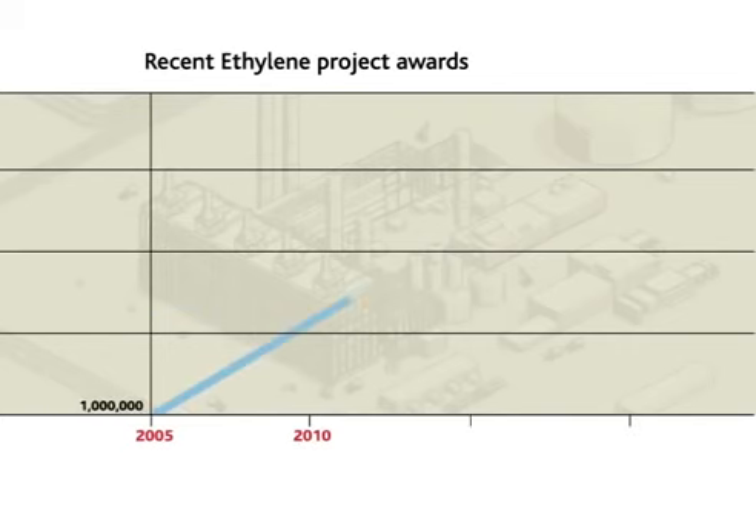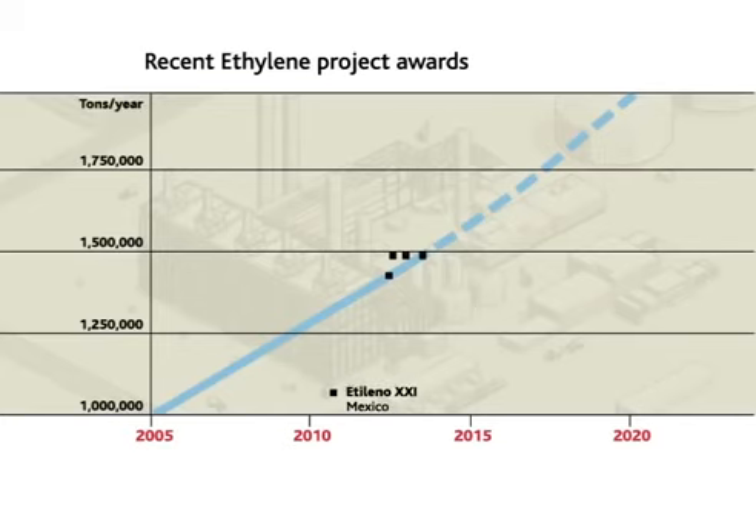More recently, Technip and Stone and Webster Technologies have been selected for five ethylene crackers. The Ethylene 21 project in Mexico for Braskem IDESA.